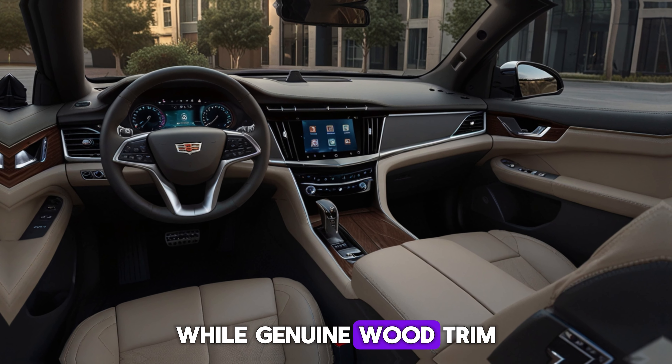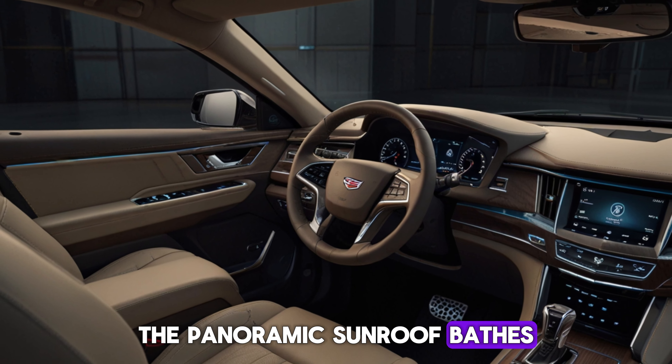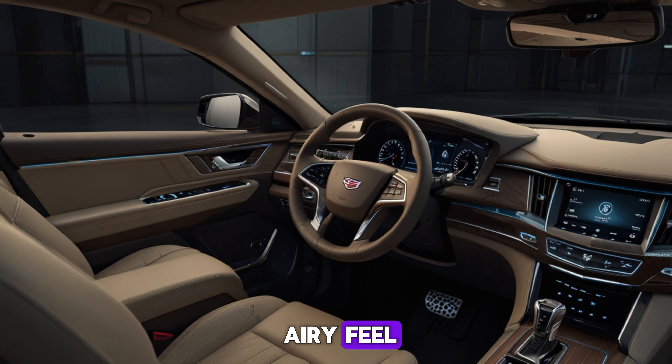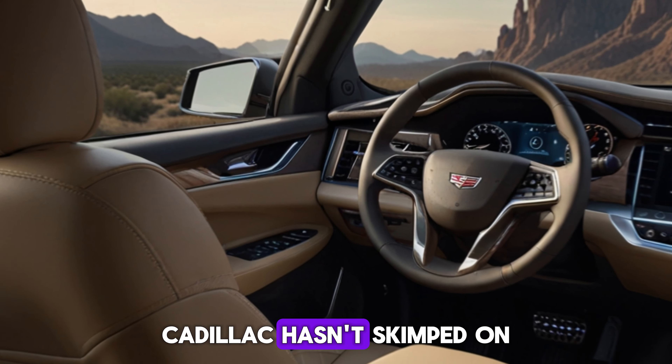Genuine wood trim and chrome accents add a touch of class. The panoramic sunroof bathes the cabin in natural light, creating a spacious and airy feel. This isn't just a truck — it's a mobile oasis.